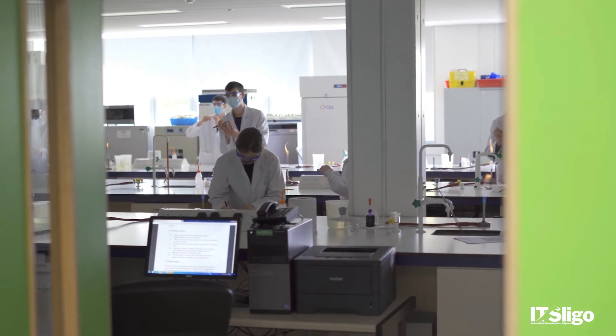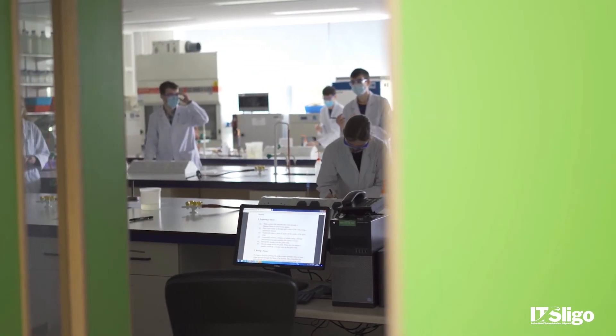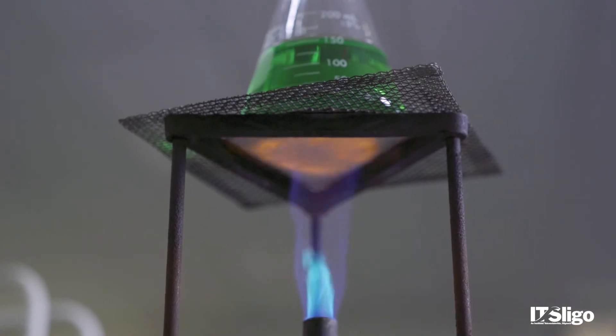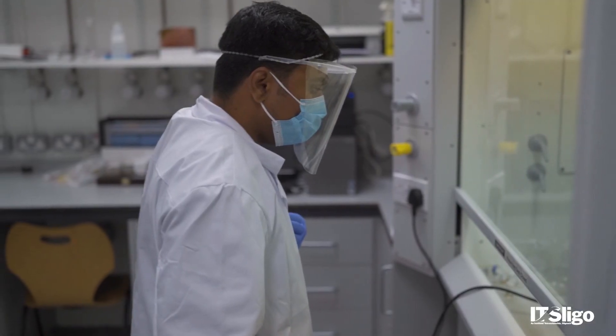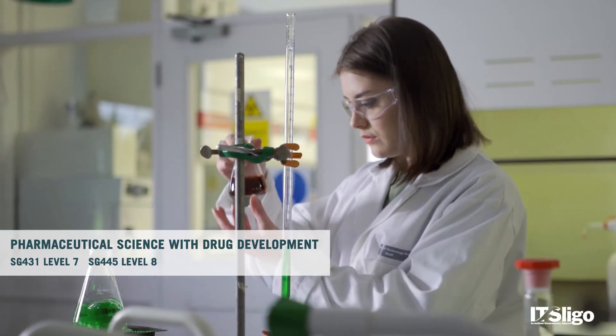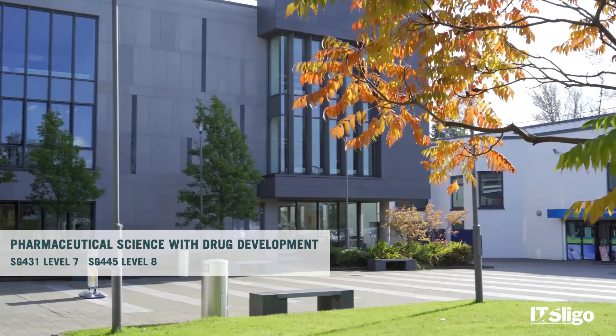What makes Pharmaceutical Science at IT Sligo unique in comparison to other courses is that multidisciplinary approach — the focus not just on one industry but on many within that core scope of related industries. You also have the fact that many of the lecturers involved have either worked in the pharmaceutical industry or a closely related field, and that brings a real-world context to the subjects and shows how they're actually applicable.